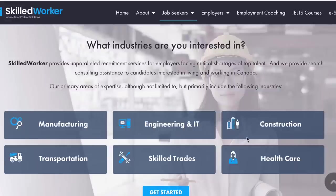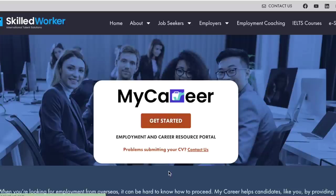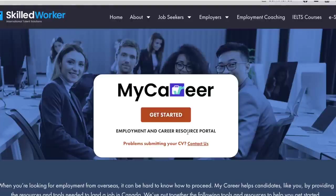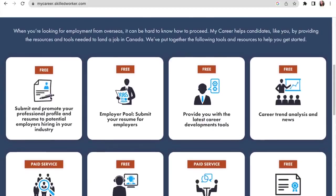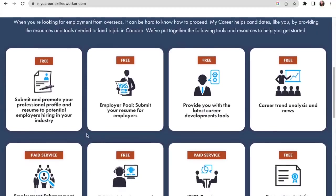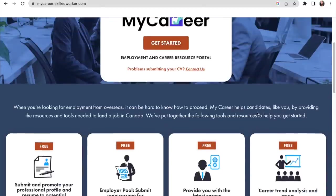The industries they work with include manufacturing, engineering, IT, construction, transportation, skilled trades, and healthcare — that basically covers most fields. And all these services are free of charge. Let's click here to get started and see how it works. This is the employment and career resource portal — this is where you start, and they offer a whole lot of services.